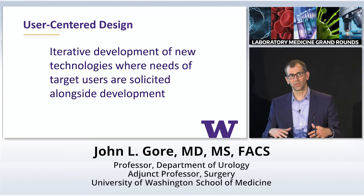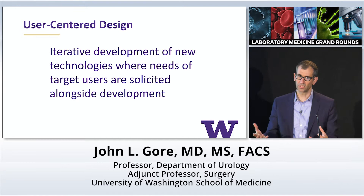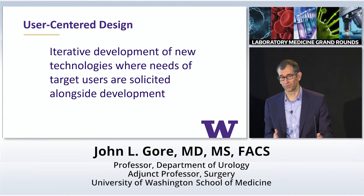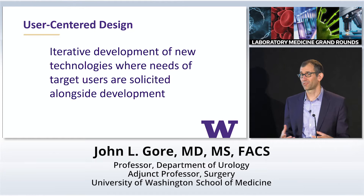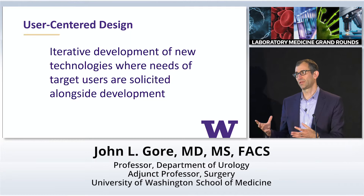A little bit of background on the concepts underlying the work we're doing. I was a Robert Wood Johnson clinical scholar, and I really thought I was going to have a quantitatively-oriented research career — very into quality of care and high-level econometric methods for looking at secondary data. When I came here, I got intrigued by concepts around user-centered design and how we can create solutions that can be built into clinical practice.